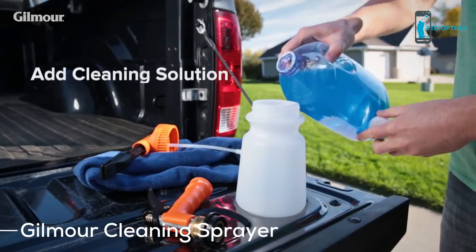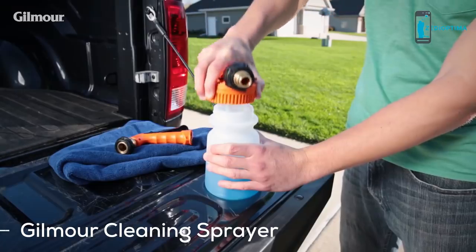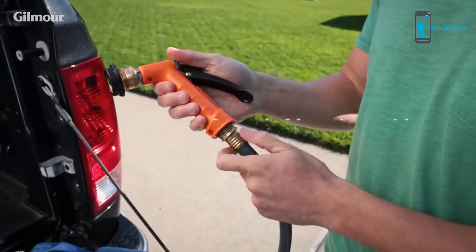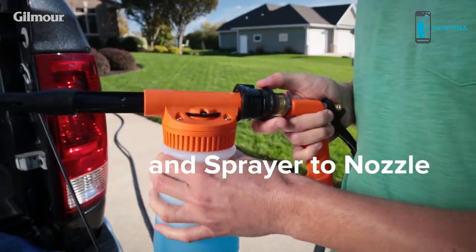Putting your cleaning sprayer together is a breeze. Simply pour the cleaning solution into the easy-to-fill mouth of the tank, then connect the tank to the sprayer, and the nozzle to the hose. Finish by attaching the sprayer to the nozzle.